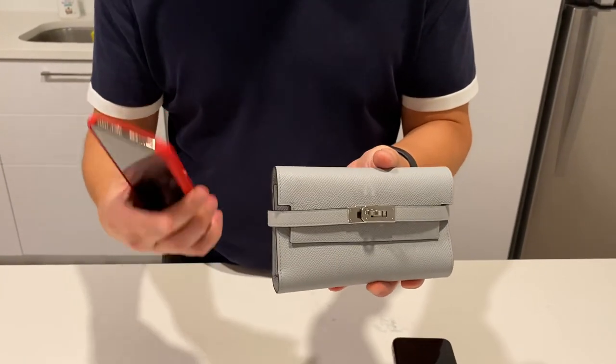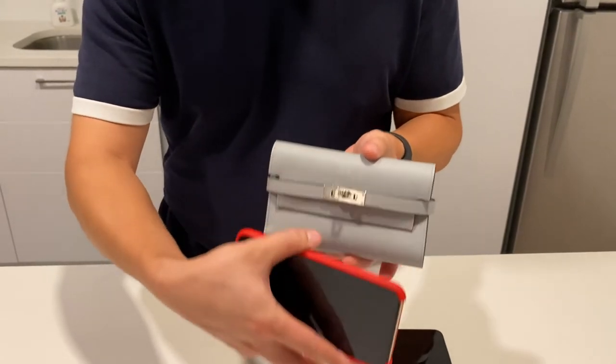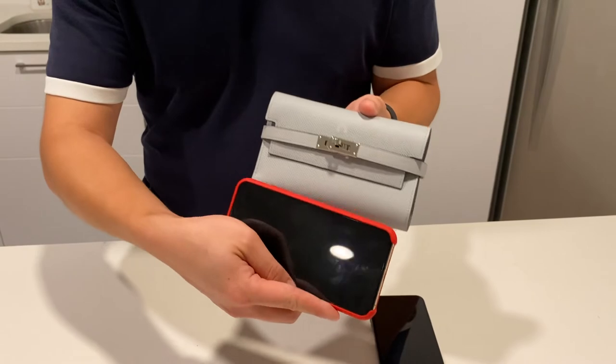Now if you have a larger phone, such as the iPhone XS Max, you'll see that they're pretty much the same size. So if you do have a larger phone, it will not fit in there.